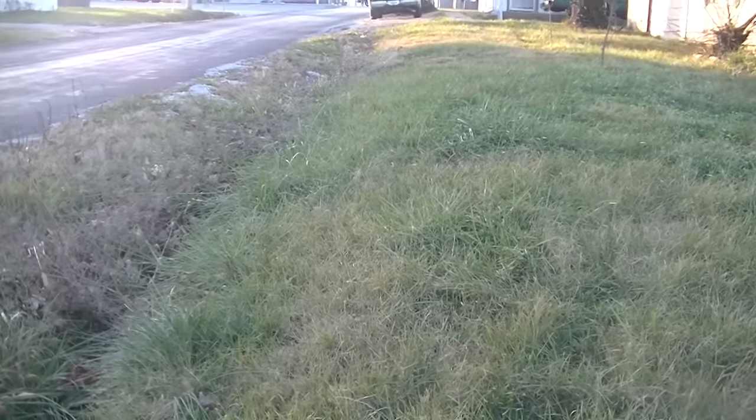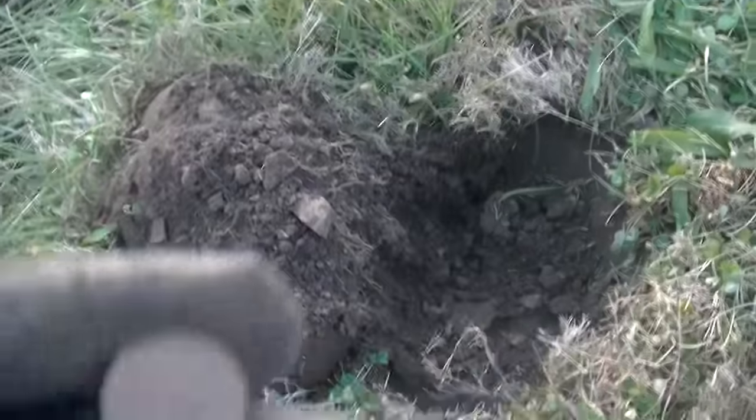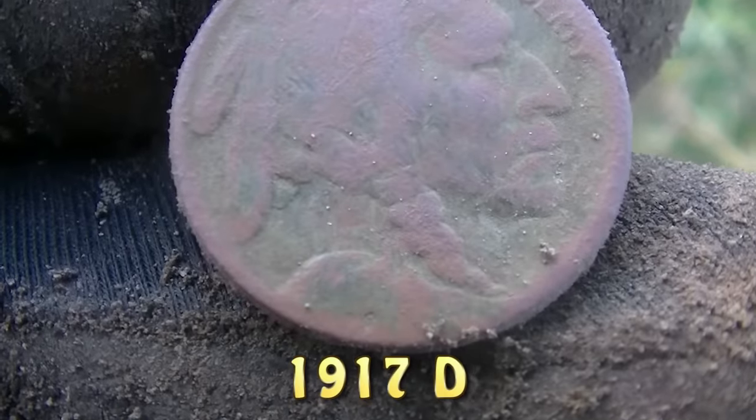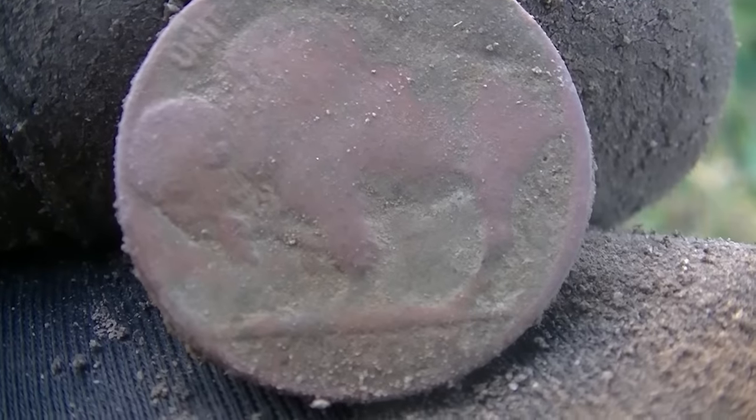Creeping along here, still working this rounded edge. Got another nickel signal — buffalo number two. Can't tell; I don't think this one's got a date, I think it's wiped. But other than that, pretty good shape. I love those signals. Woohoo!